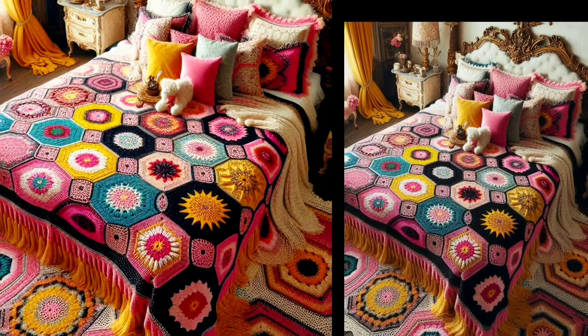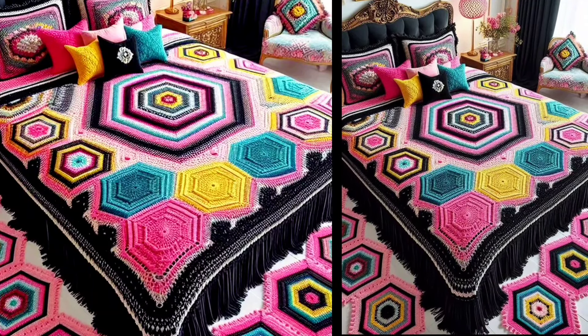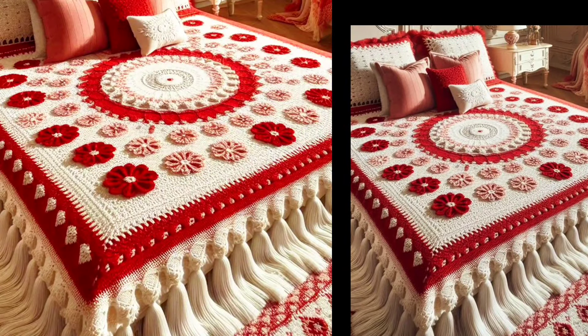For a cozy rustic look, try this classic granny square design. This floral pattern brings a touch of nature indoors.